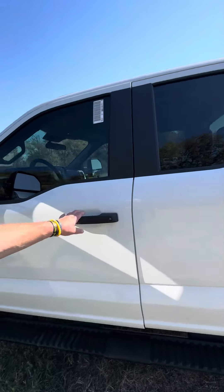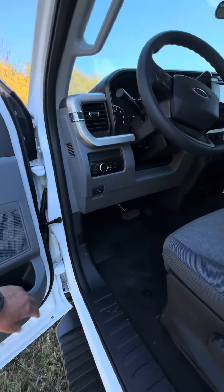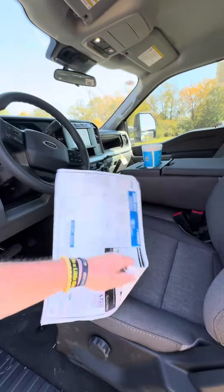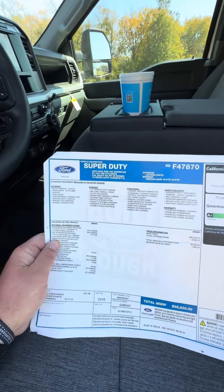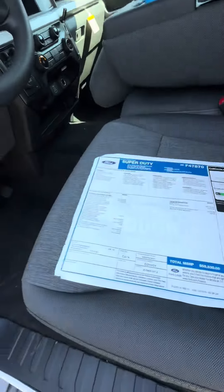How much did we say this was? $58,000? This has a gasser — 6.8-liter V8 under the hood. Looking at the window sticker: 2024, 6.8 V8 with a 10-speed automatic.